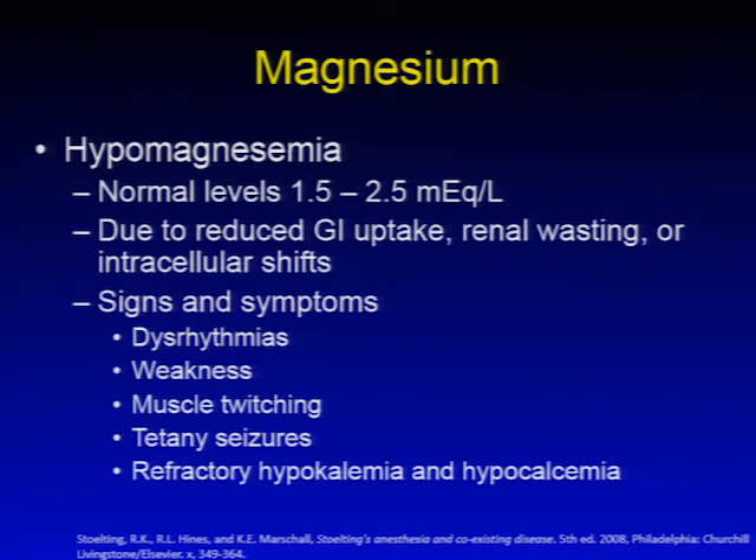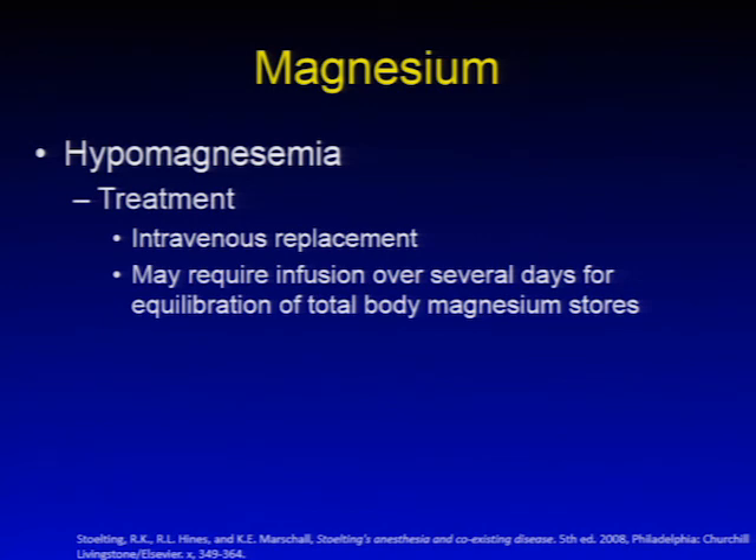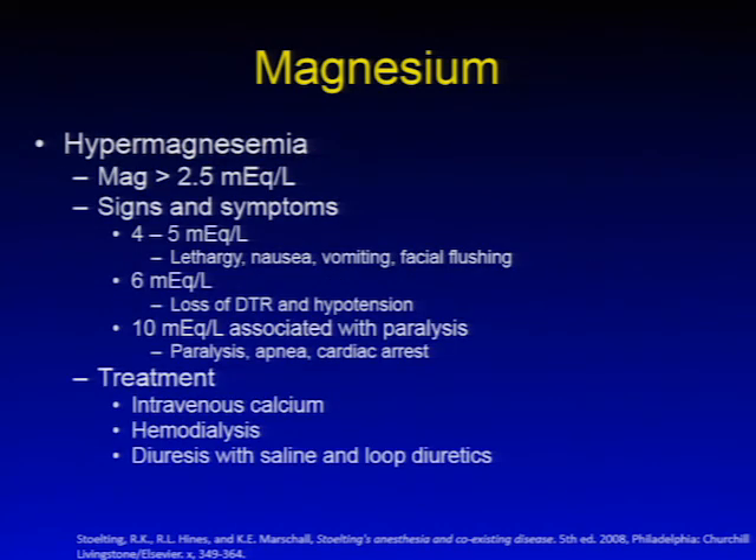Hypomagnesemia is defined as a magnesium level below about 1.5 mEq/L (normal 1.5–2.5 mEq/L). It can be due to reduced GI uptake, renal wasting, or intracellular shifts. Signs and symptoms include dysrhythmias, weakness, muscle twitching, tetany, seizures, and refractory hypokalemia and hypocalcemia. Treatment is intravenous magnesium replacement, which may require infusion over several days to equilibrate total body stores. Hypermagnesemia is defined as magnesium greater than 2.5 mEq/L. At 4–5 mEq/L, lethargy, nausea, vomiting, and facial flushing occur; at approximately 6 mEq/L, loss of deep tendon reflexes and hypotension; at greater than 10 mEq/L, paralysis, apnea, and cardiac arrest.